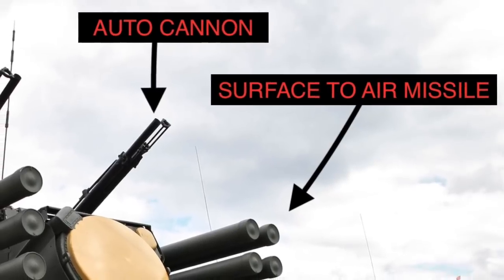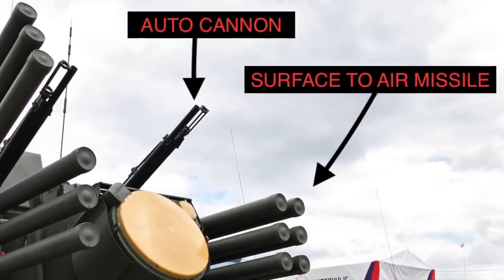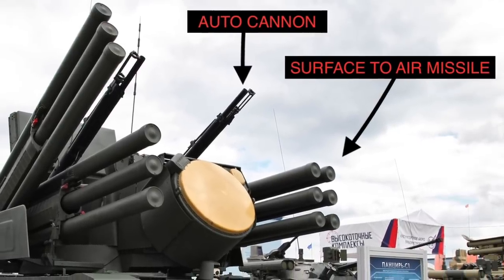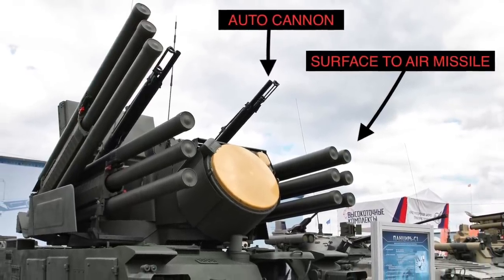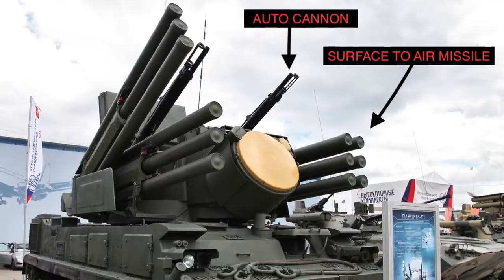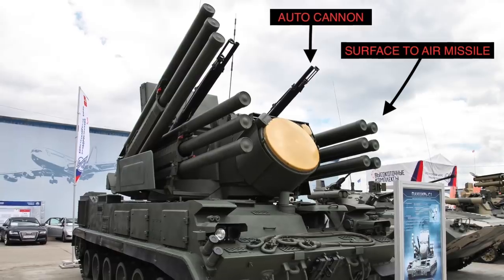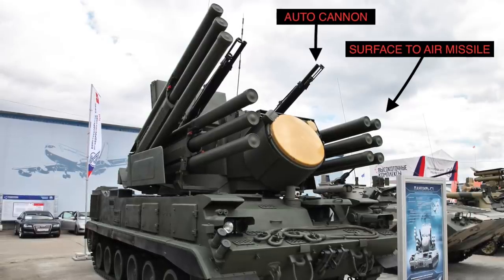The Pantsir-S1's surface-to-air missile is the 57E6 or 57E6E, a two-stage solid-fuel radio command guided missile. The missiles are arranged in two groups of six sealed ready-to-launch container tubes on the turret, giving it 12 missiles onboard. They have a range of 20 km (12 miles), a max speed of Mach 3.8, and carry a 20 kg high-explosive fragmentation warhead. The anti-aircraft artillery consists of dual 2A38M 30 mm autocannon guns fitted with 700 rounds of either high-explosive fragmentation or armor-piercing ammunition, with a maximum rate of fire of 2,500 rounds per minute per gun.